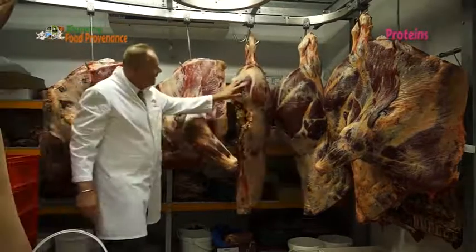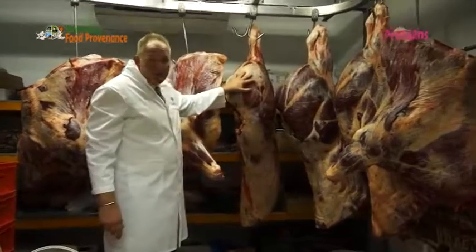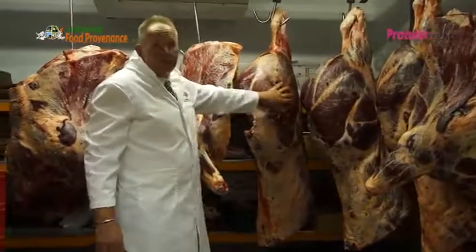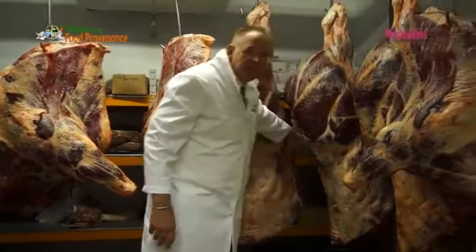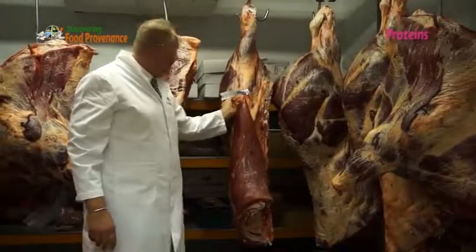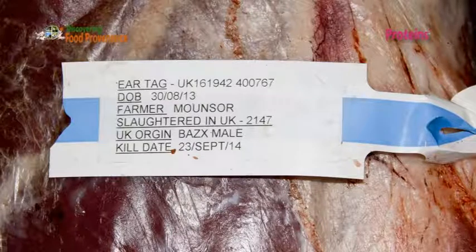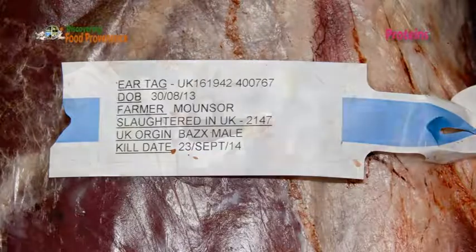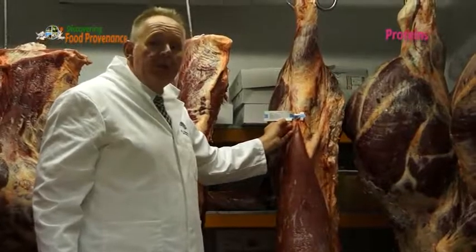Every animal that we buy, and every animal that is sold in this country, comes with a passport — just like you and I need one to go to a foreign country. This passport stays with the animal until it is slaughtered. On here I have all the information: the animal's unique ear tag number, where it was slaughtered — each slaughterhouse has a unique UK number — the date of birth, the breed, and the date it was killed.